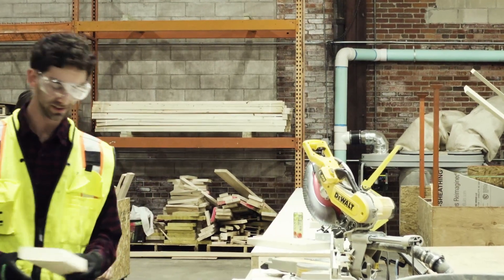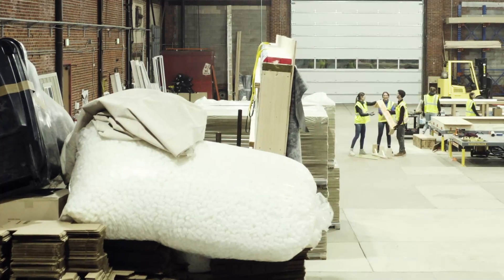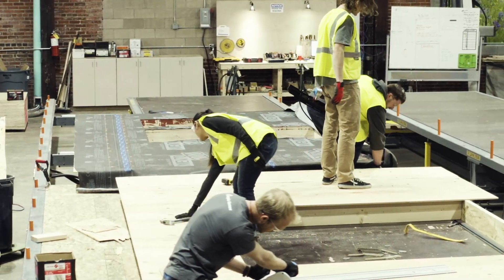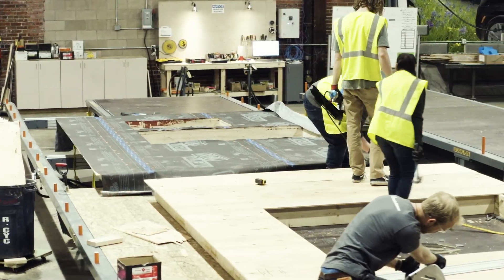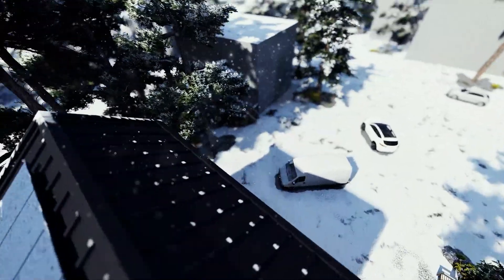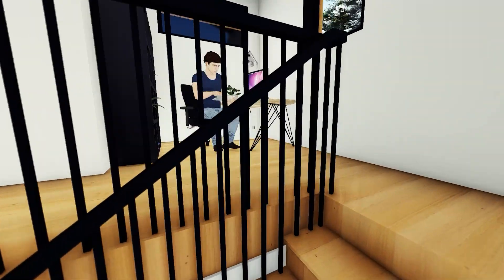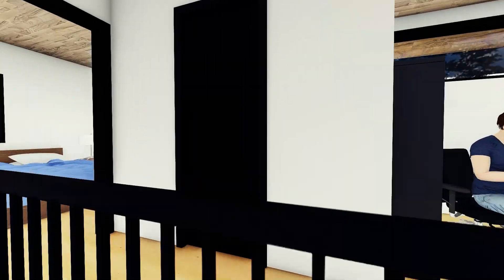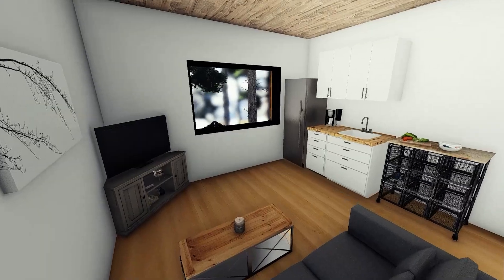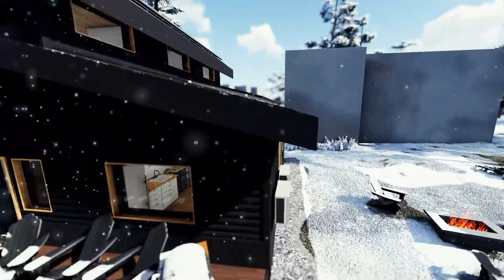Pre-fabricated construction methods speed up build schedules in a controlled environment and reduce waste by using advanced machine technology to cut materials with a high level of precision, therefore streamlining the construction process. The Spark House demonstrates to the public and to the industry that an all electric house in a cold harsh climate can be high performing, comfortable, cost effective, and meet the needs of the community.